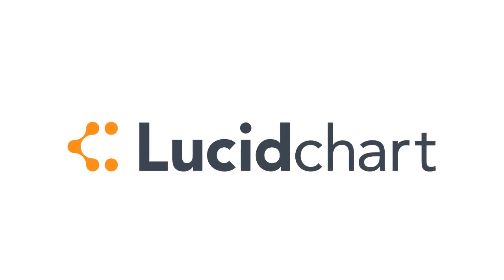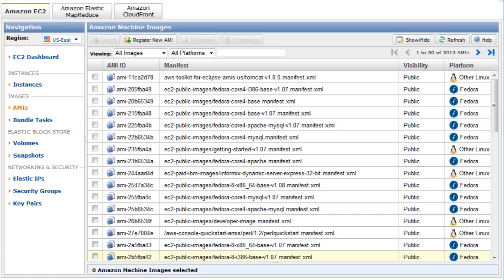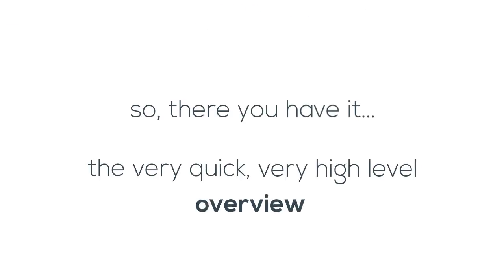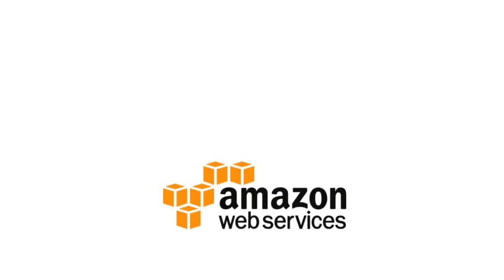Network architects use Lucidchart to diagram their network infrastructure. That way, instead of trying to determine how to best modify or visualize how a system is working using the AWS console, which looks like this, they can import their infrastructure using Lucidchart, which looks like this, and diagram how their AWS instance is configured. So there you have it — the very quick, very high-level overview of cloud computing and how it applies to Lucidchart.